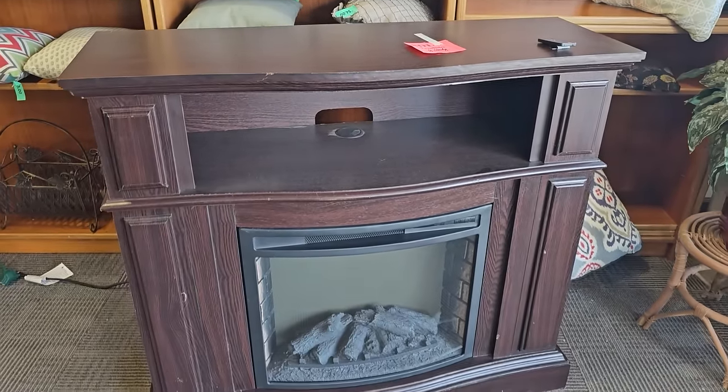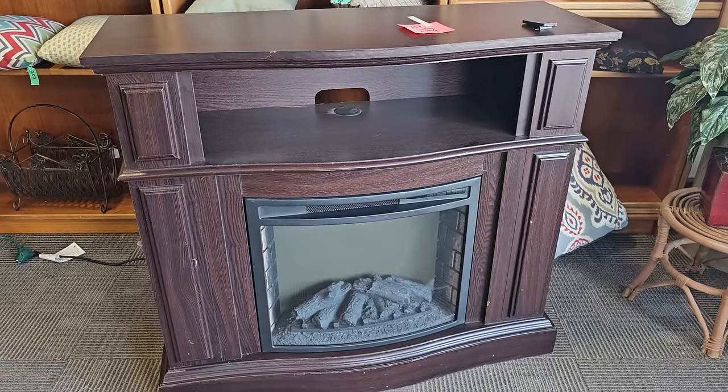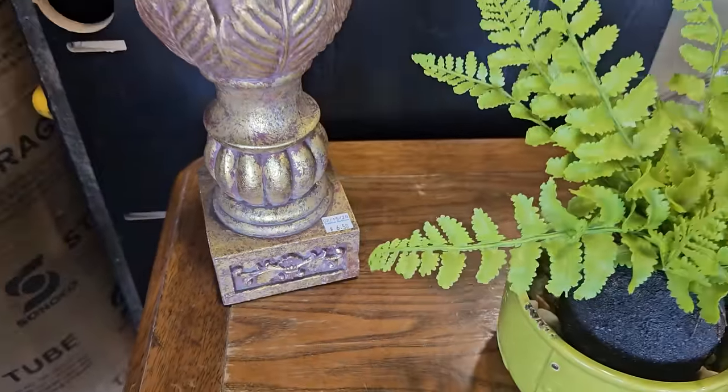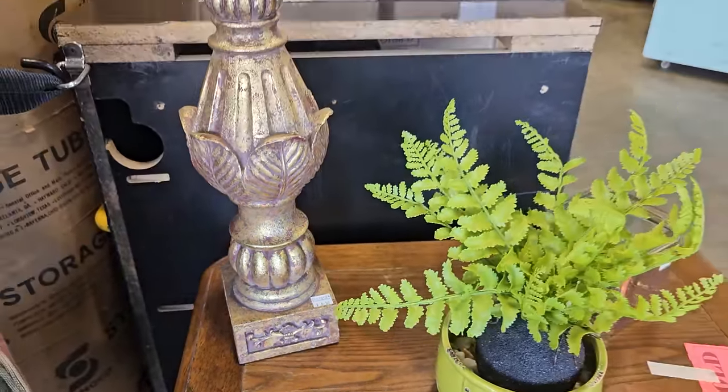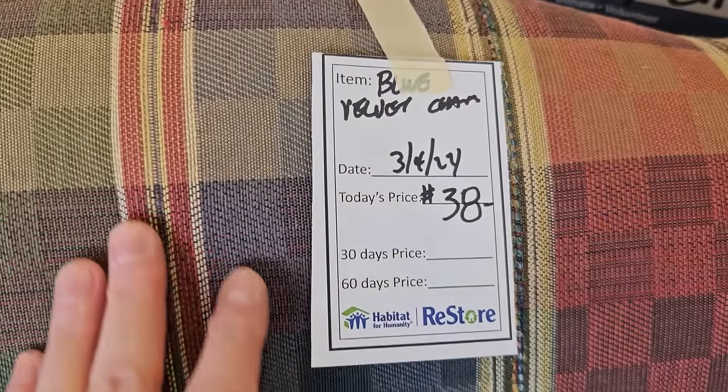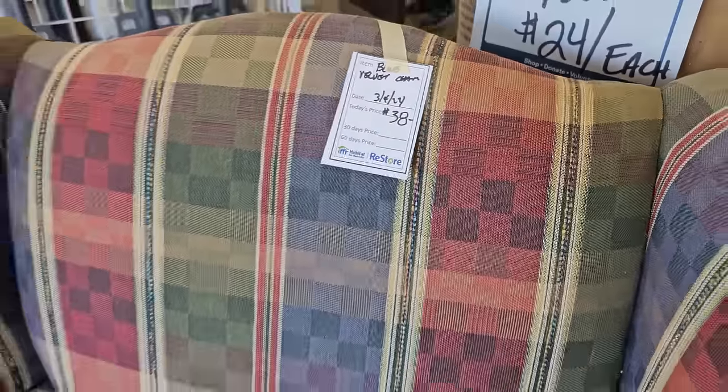This is an electric fireplace and it was already sold. And they always have the best decor items here, so this finial is only $6.50. And this chair is only $38 — I couldn't believe it.